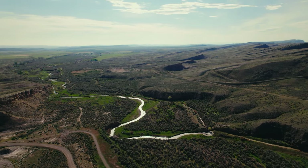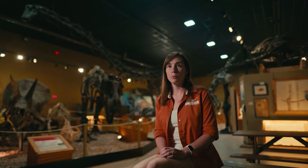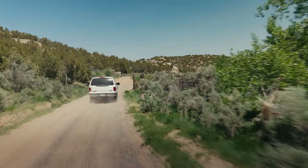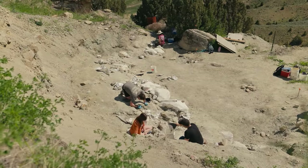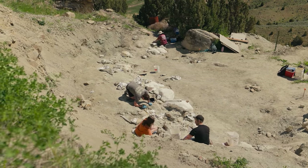The Wyoming Dinosaur Center's dig sites are located on the Warm Springs Ranch south of town, which is owned and operated by a rancher. The ranchers do a big favor, because they're the ones out in the plains and the prairie looking for cattle — and they're the ones that will find new things.